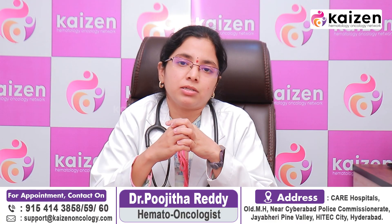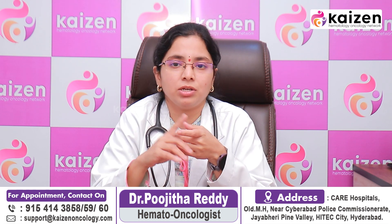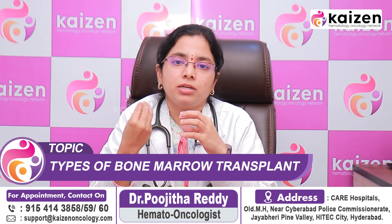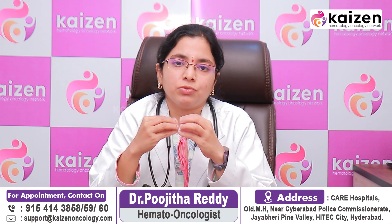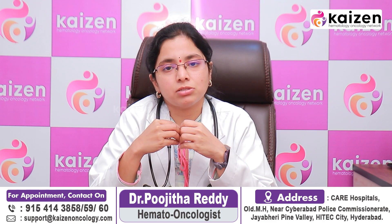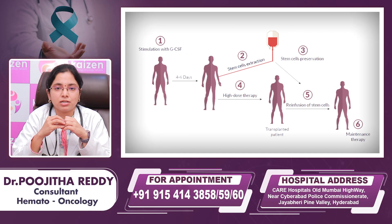If the sibling is not matched, we perform HLA typing and search across the world through the international donor registry with high-resolution typing. Based on the matching status, the patient will be matched with unrelated donor stem cells for an unrelated donor stem cell transplant.